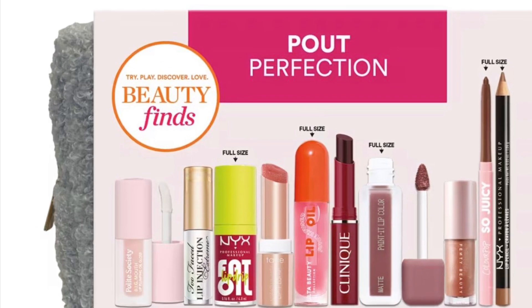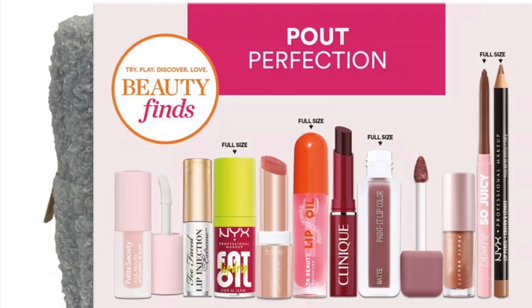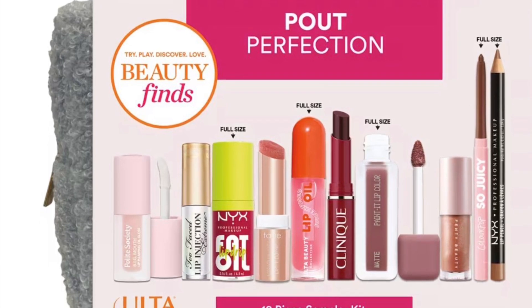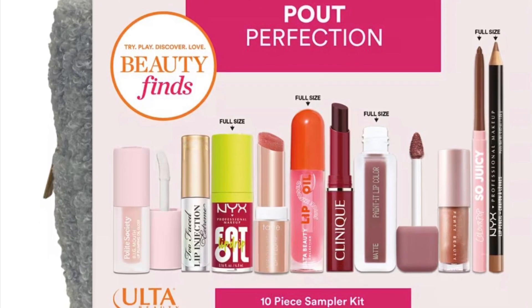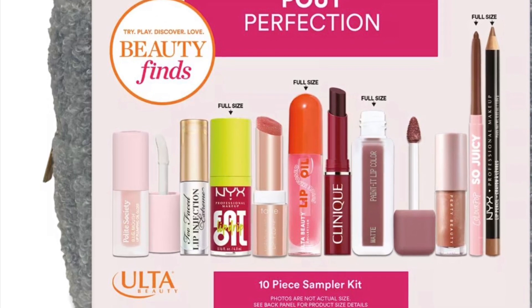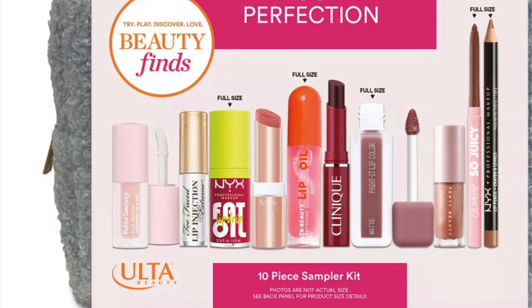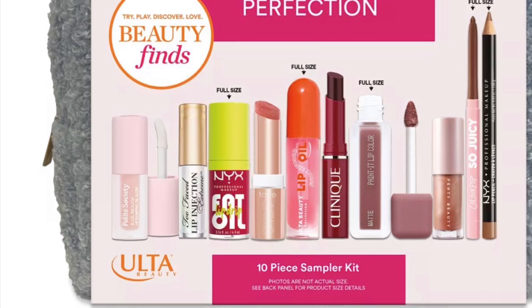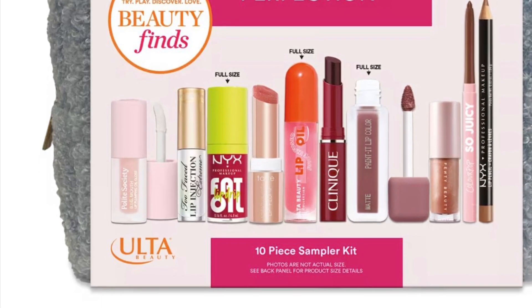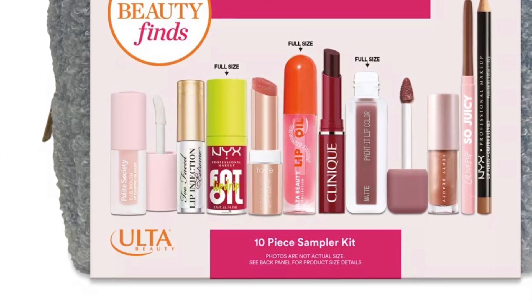The Ulta Beauty Perfection Kit is available now for $24 with 10 products to let your lips shine. If I do have any of this in PR, I will do a full review for you. This season, let your lips shine with the Excessive Pout Perfection Kit, featuring festive shades and formulas — it's the perfect gift for yourself or a loved one.